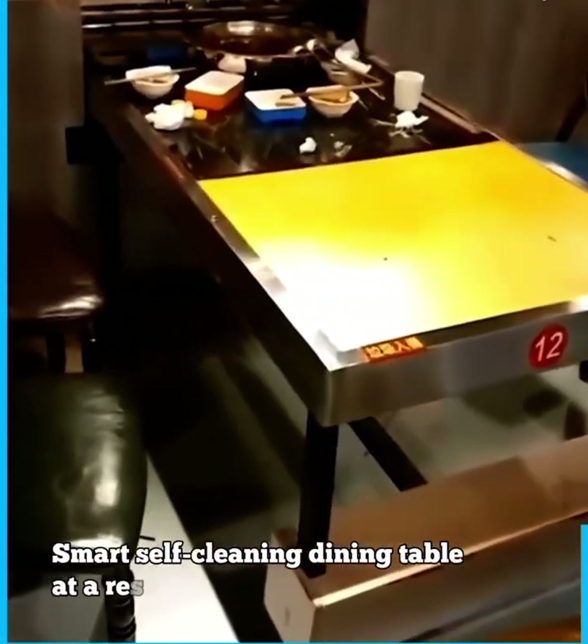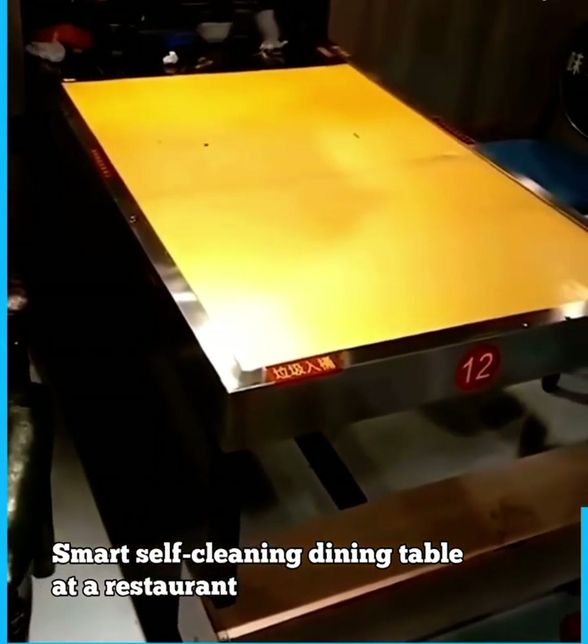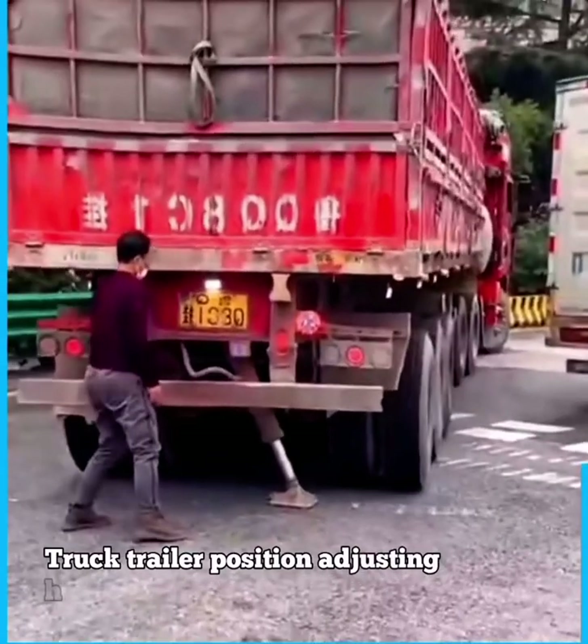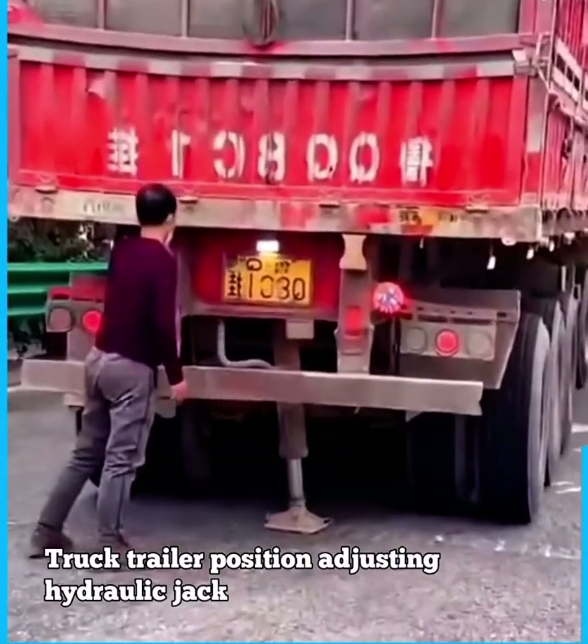Smart self-cleaning dining table at a restaurant. Truck trailer position adjusting hydraulic jack.